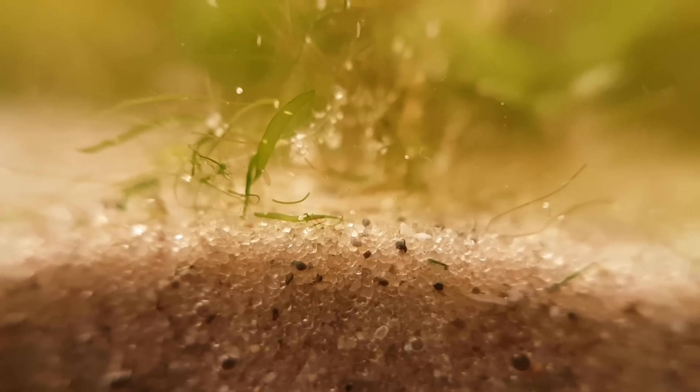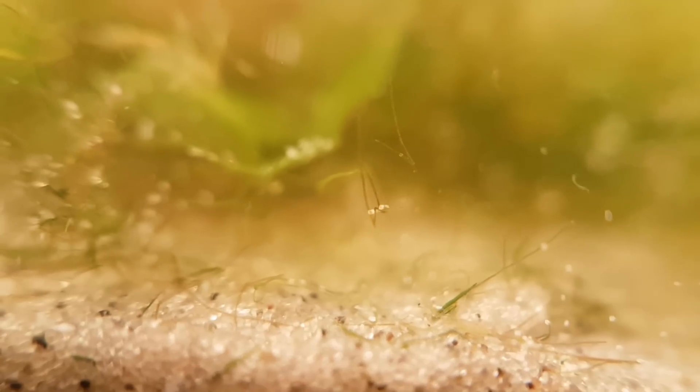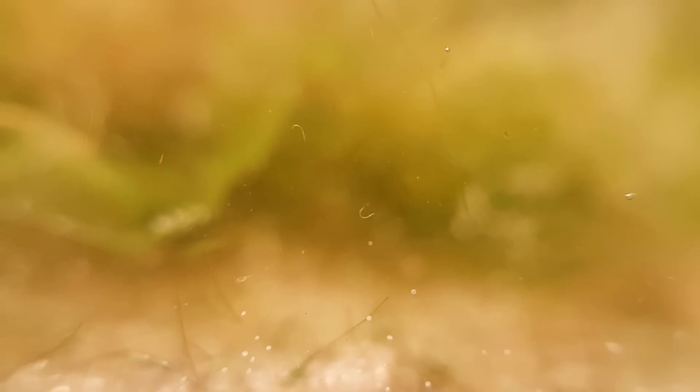I suddenly noticed all these nematodes which I had never seen before. These also fall under the category of jiggly worms. I have no idea where they're coming from but they seem to be growing in numbers — we have to keep a close eye on these as well. As you can see, they are freely swimming in the water and are not living on the glass.